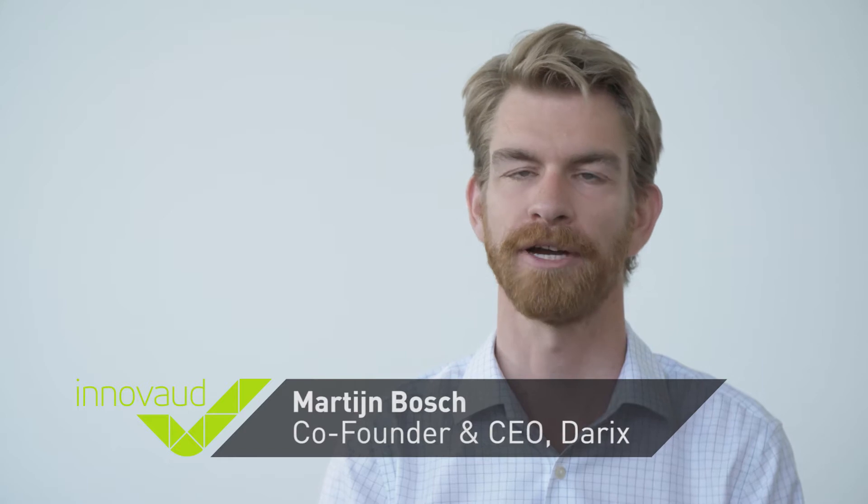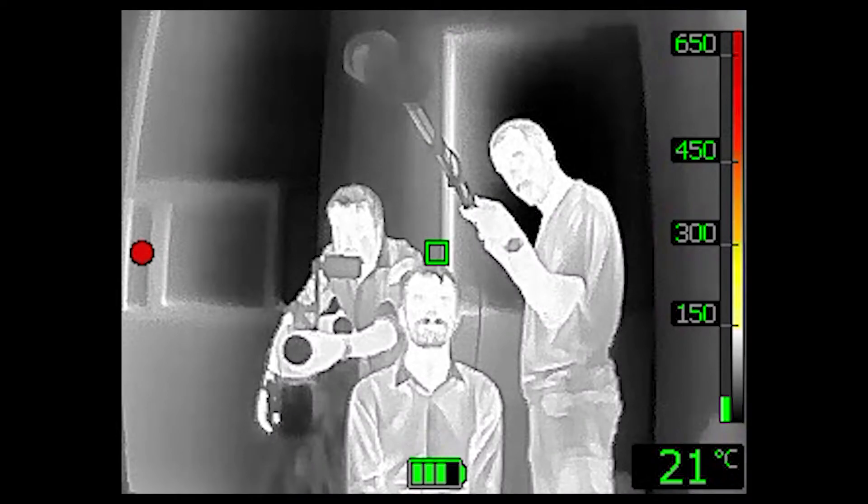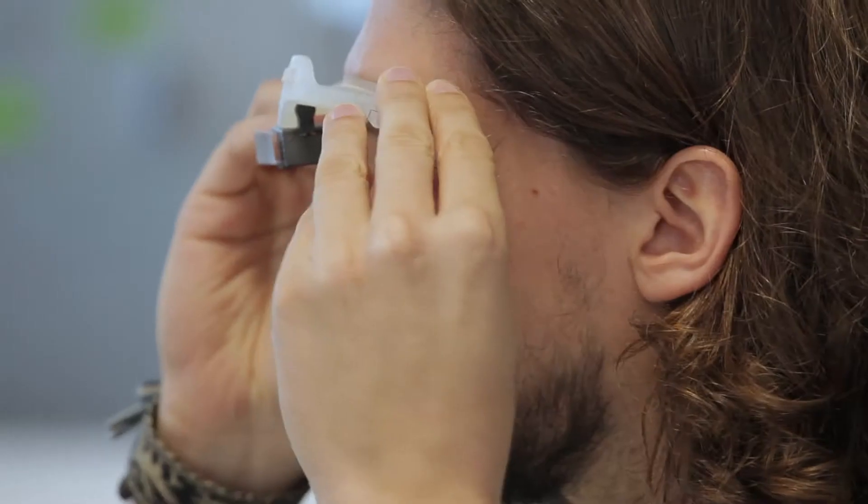Derex uses augmented vision — so transparent displays — to help firefighters see much better in smoke. Today firefighters, when they enter a building, they use a thermal camera, a handheld device. They look at the image and they can see through the smoke and through the darkness. We use the same technology but put it directly in a hands-free way in the vision of the firefighter.